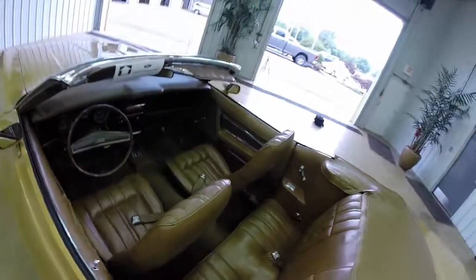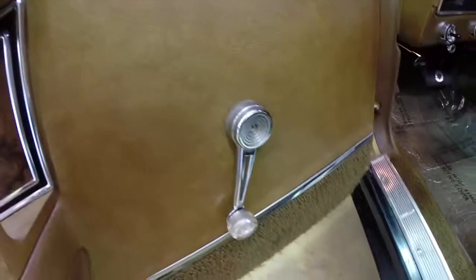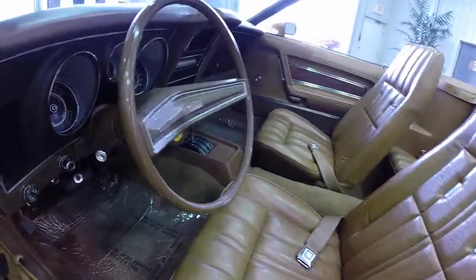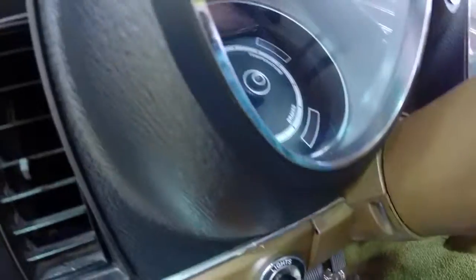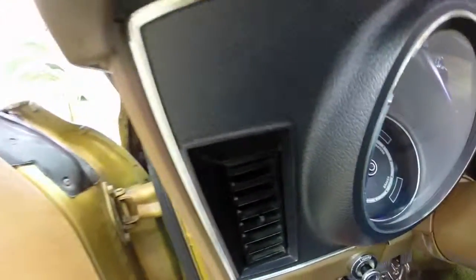This vehicle is in really, really good shape. We're going to sweep across the interior just so you can get a better view of it. It does have manual windows and manual mirrors, and a power operated top. It does have power steering and power brakes, but it does not have air conditioning. However, the blower motor and the fans all work perfectly, and the defrost and vent switch works as well.